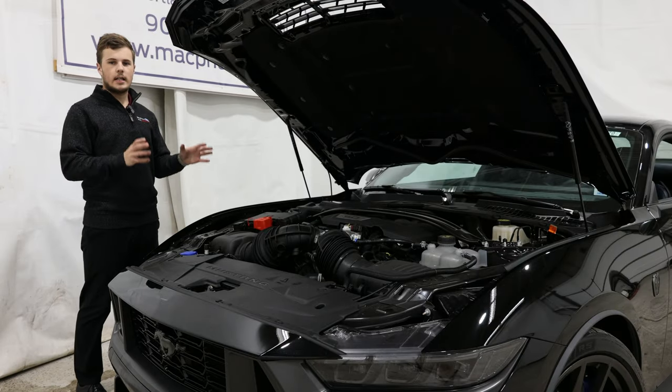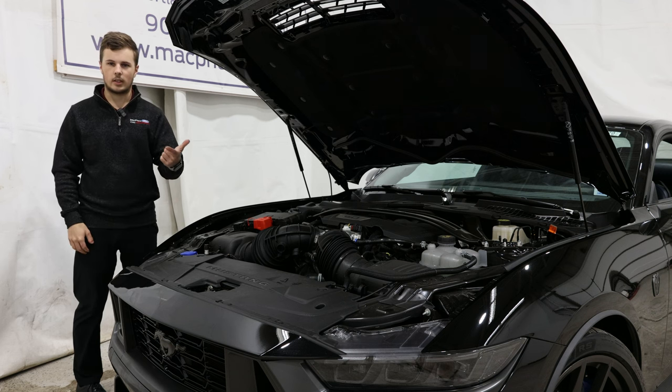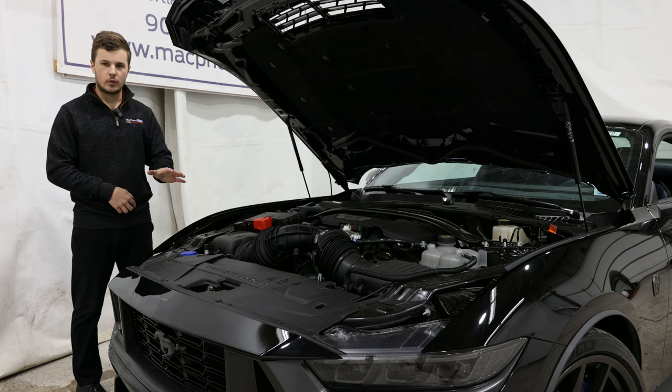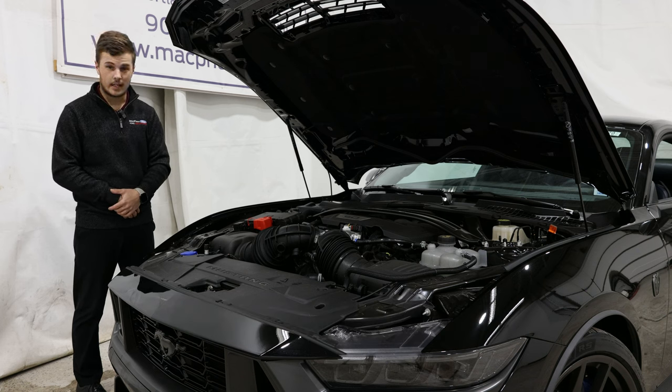Under the hood is a 5-liter V8 engine. This engine has been around for a long time — it's proven and reliable. In this case, it's the most powerful variant ever produced: 500 horsepower and 418 foot-pounds of torque. Lots of power, especially from a naturally aspirated V8 engine.